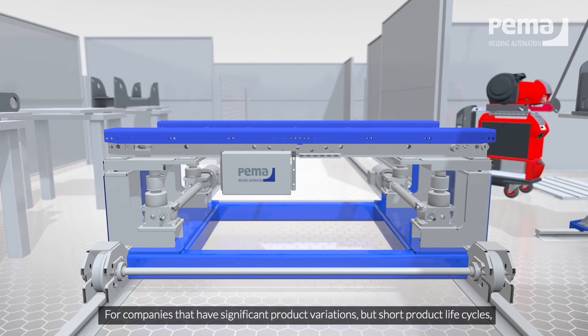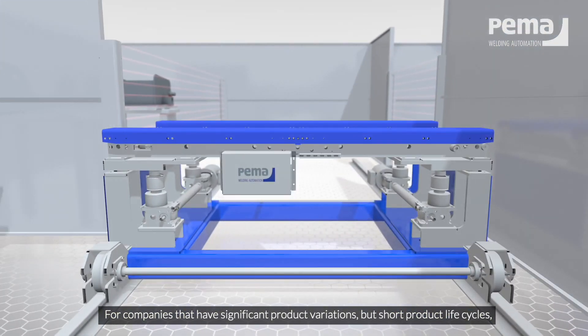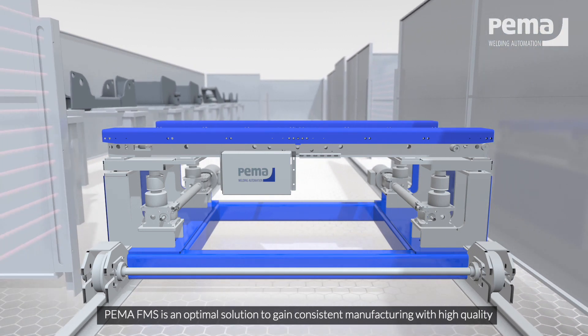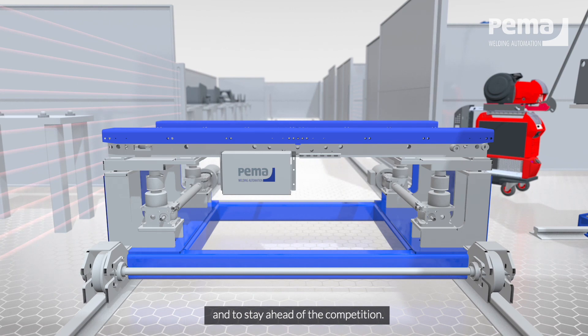For companies that have significant product variations but short product life cycles, PEMA FMS is an optimal solution to gain consistent manufacturing with high quality and to stay ahead of the competition.